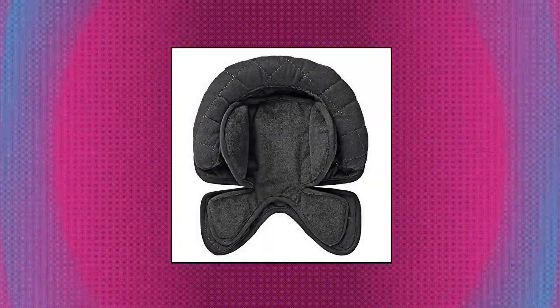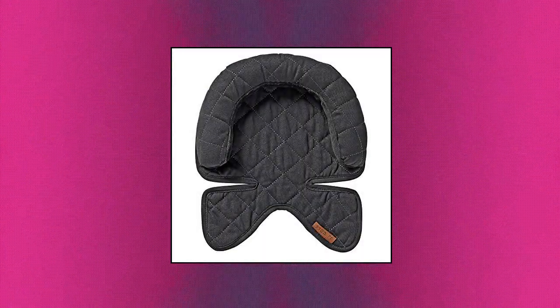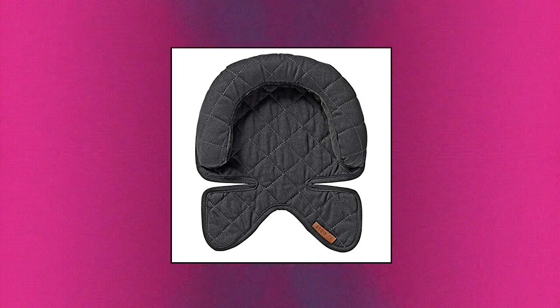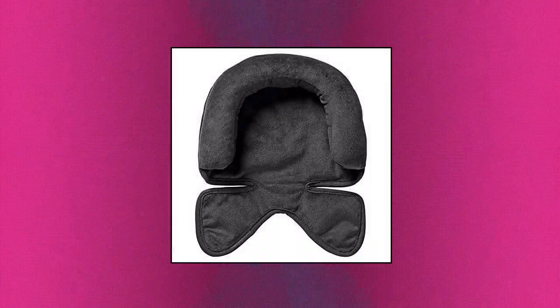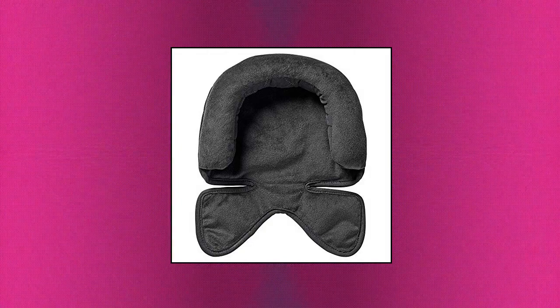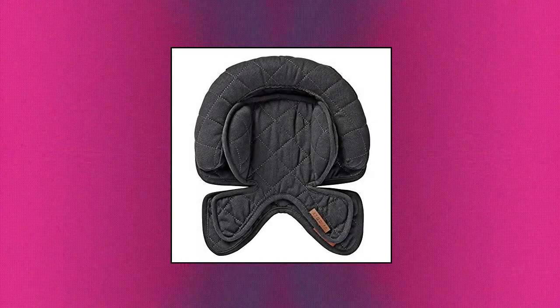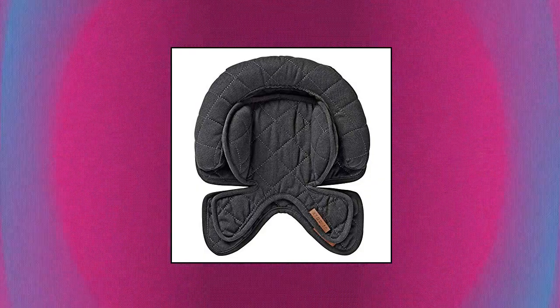JJ Cole Baby Head Support for Car Seat. Help your baby stay comfortable and upright in car rides and outdoor strolls with the JJ Cole Baby Car Seat Head Support. It is suitable for preemies, newborns and infants. Going out with your baby has never been so easy — this car head support is designed to fit around most harness straps found in car seats, strollers and joggers. This infant head support features a multi-stage design with two independent and machine washable layers that grow with your baby.